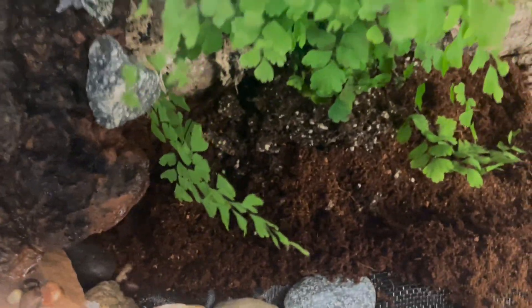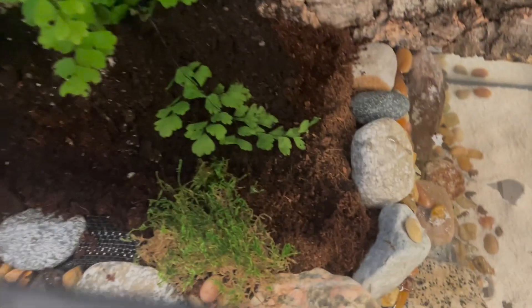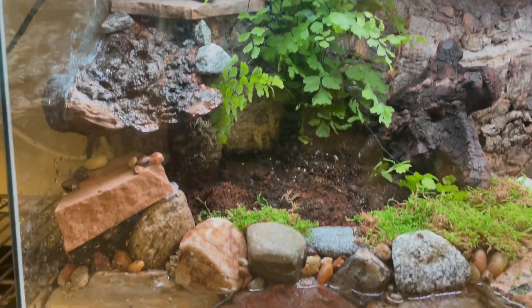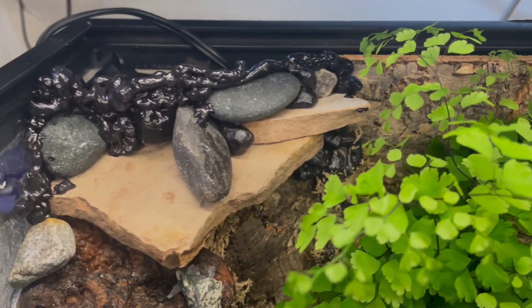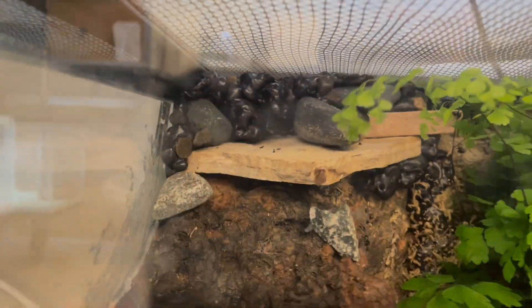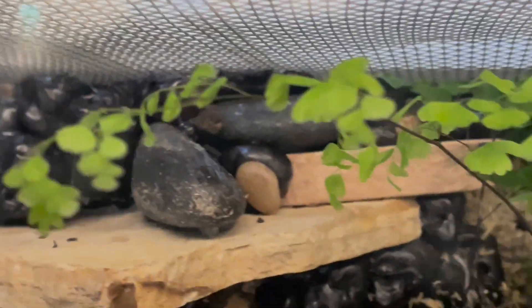Next, I placed the substrate, which was a mix of cocoa fiber and reptile soil, and planted a fern. I used moss as an extra buffer around the edge of the rocks to prevent more substrate from falling into the water. I also placed a piece of wood for the snake to bask on. To prevent the snake from escaping and from entering the waterfall section, I sprayed expanding foam over it. Once it cured, I trimmed it so that the lid would fit perfectly and there would be no chance of the snake getting over it.